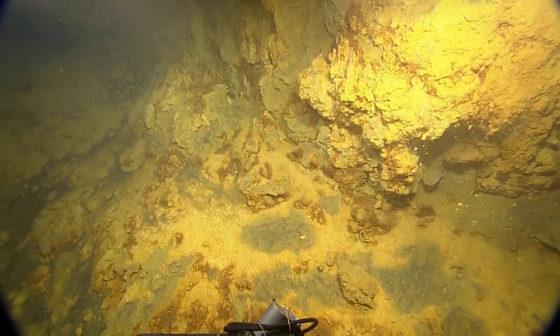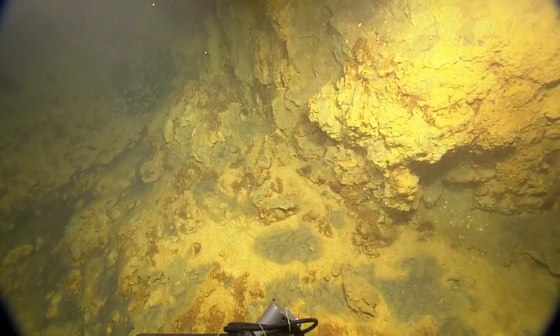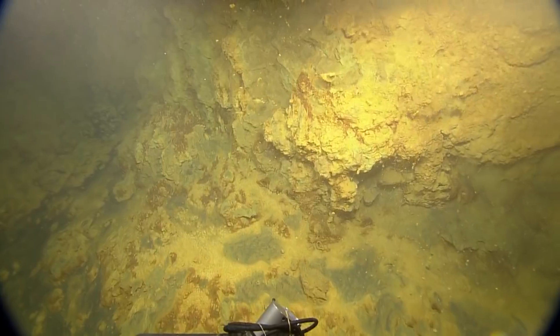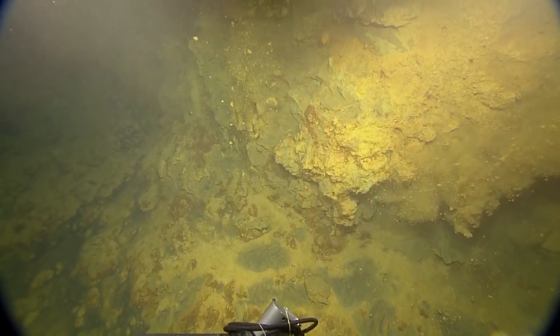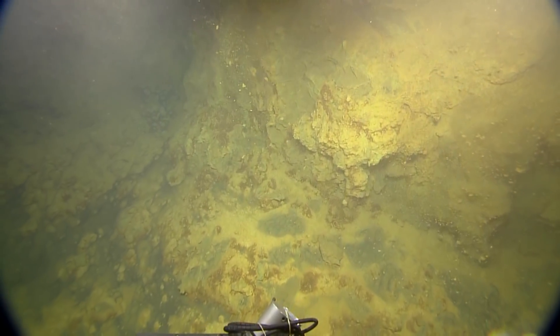It's also important that for the chemosynthetic life forms — like tube worms and such — their symbionts use sulfide, not iron. Iron is just kind of a bad energy source to support a large ecosystem with lots of animals.